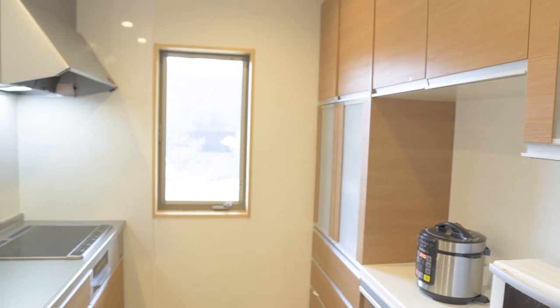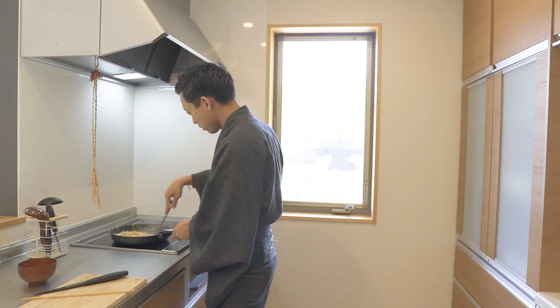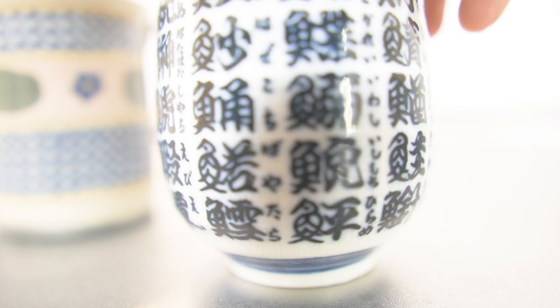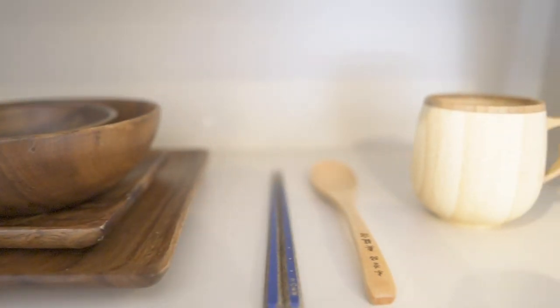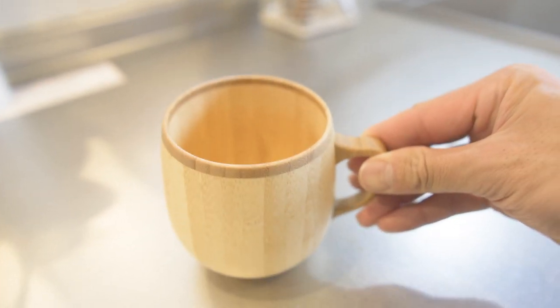Finally, the kitchen. Actually, this is a share house, so we share some kitchen stuff. I used to use ceramic cups, but I found that ceramic ones might crack when I carry them, so I tried a wood and bamboo cup instead. I highly recommend this bamboo cup — it's cute, light, and easy to use.